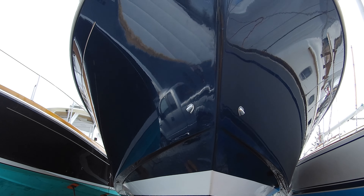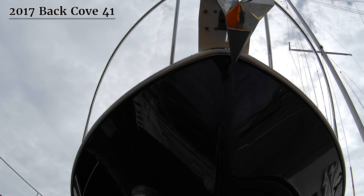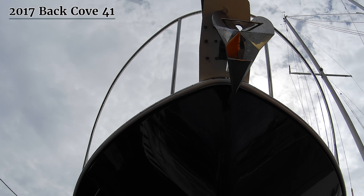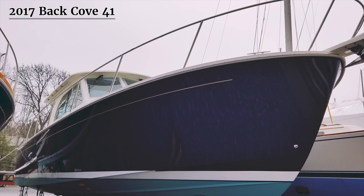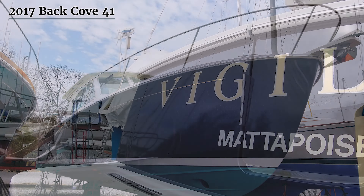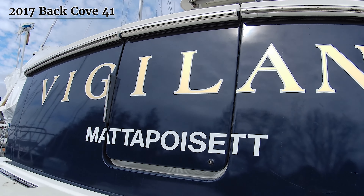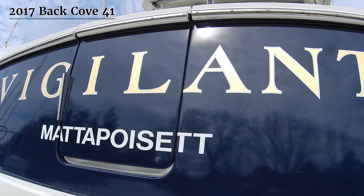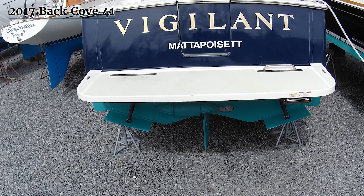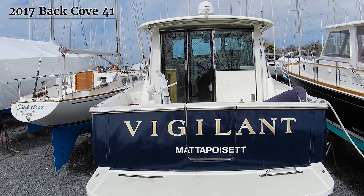This is Vigilant, a pristine example of the flagship of the Back Cove fleet. This 41-foot Downey-style motor yacht is breathtakingly handsome sitting at the dock or cruising at 25 knots. The Back Cove 41 is the ultimate vessel for those who crave luxury and performance on the water. Built in 2017, this yacht boasts an impressive design that perfectly balances form and function.